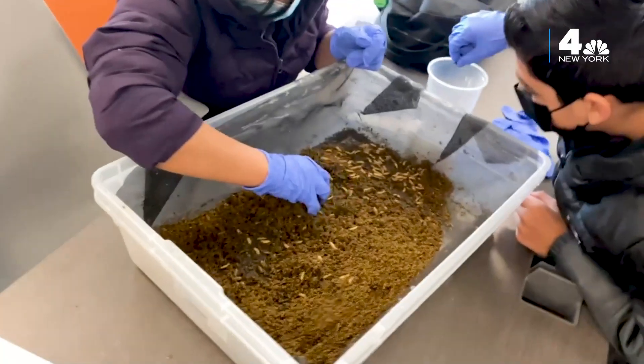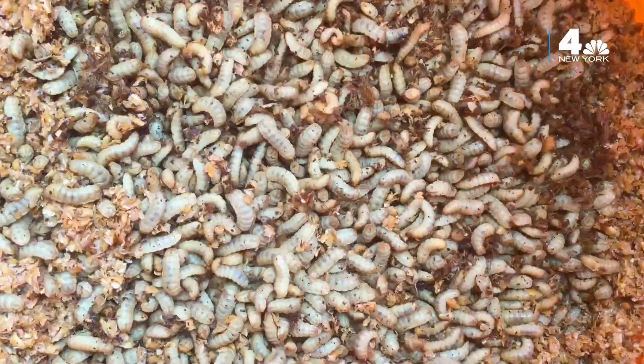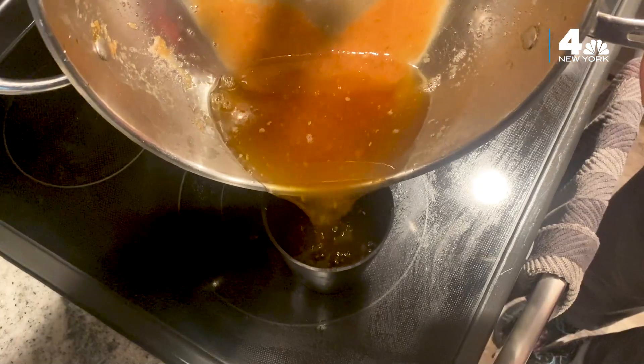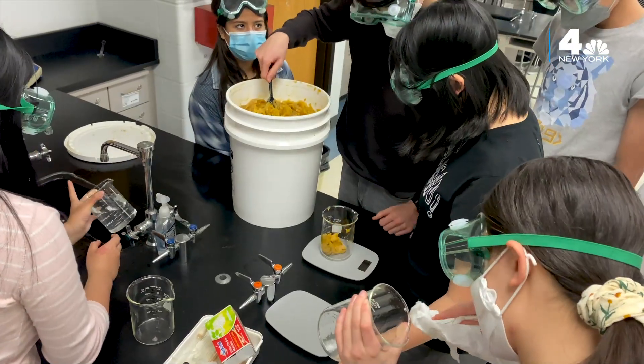The bug oil actually has a very clean smell to it. These bugs are able to rid their bodies of any kinds of contaminants — it's actually pretty amazing how they're able to do that. The oil itself is in no way dirty or gross; it actually smells kind of like almond butter.